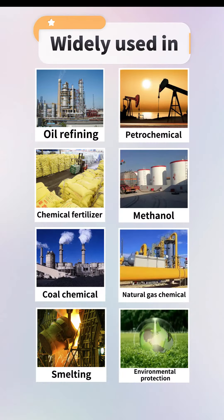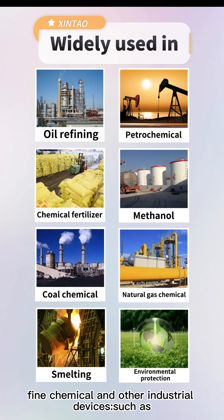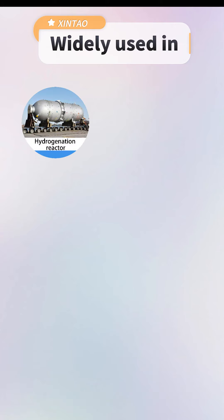It is widely used in oil refining, petrochemical, chemical fertilizer, methanol, coal chemical, natural gas chemical, smelting environmental protection, fine chemical, and other industrial devices, such as hydro-generation reactors and natural gas drying absorbers.